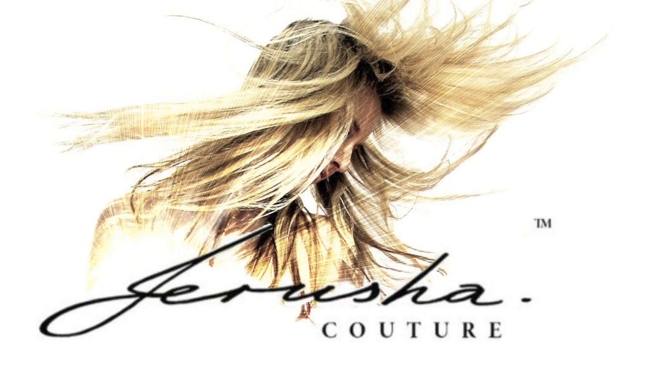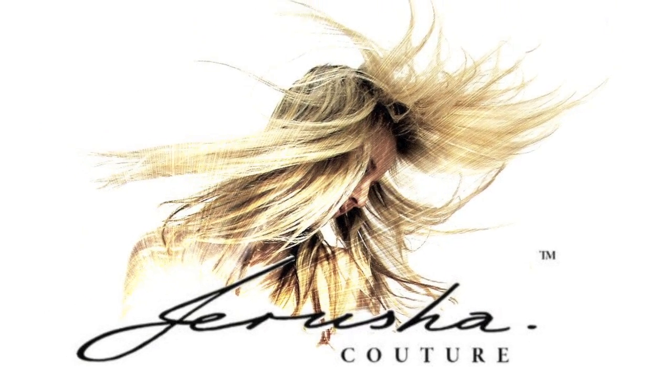Hey everyone, it's Jerusha, you're watching Jerusha Couture TV. Outfit of the day — today, just got to the store, wanted to show you this semi-chic, urban, casual, New York, hip, trendy, streetwalker look that I'm rocking today. Let's take a look at this outfit.